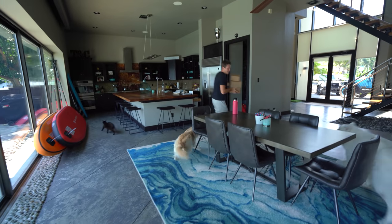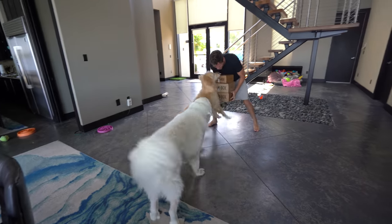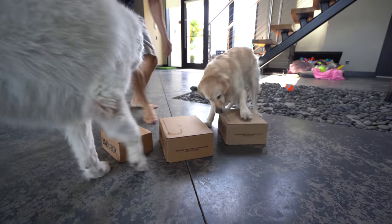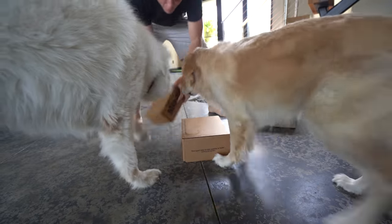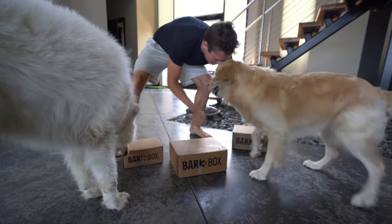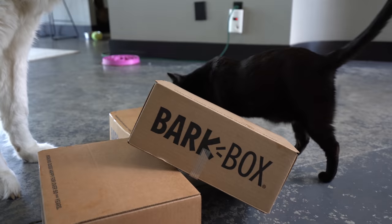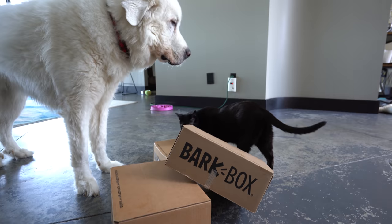It's our absolute favorite day of the month here in the Supercooper household. Are you guys ready? It's BarkBox! We got new BarkBoxes. Look at all these — we have one for Bella, we've got one for Koda, and we've got one for Coop. Let's get these things open. The whole family is involved today.